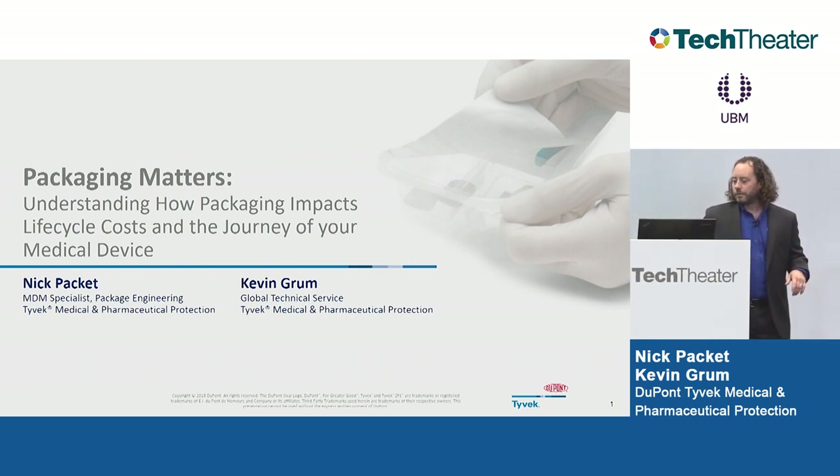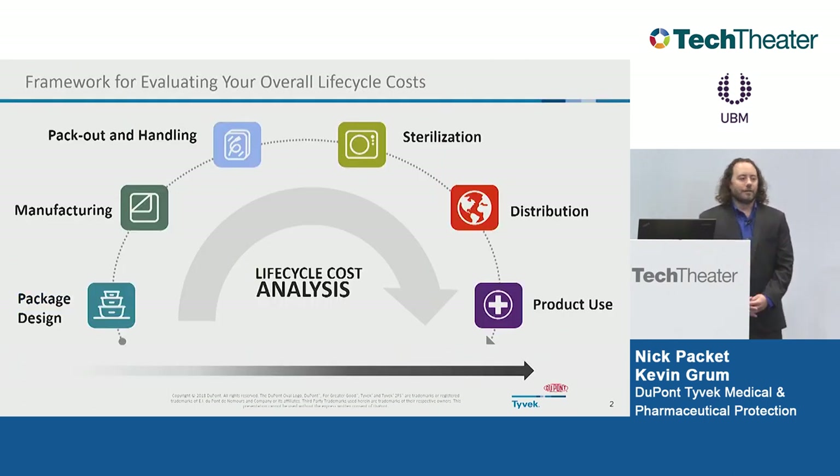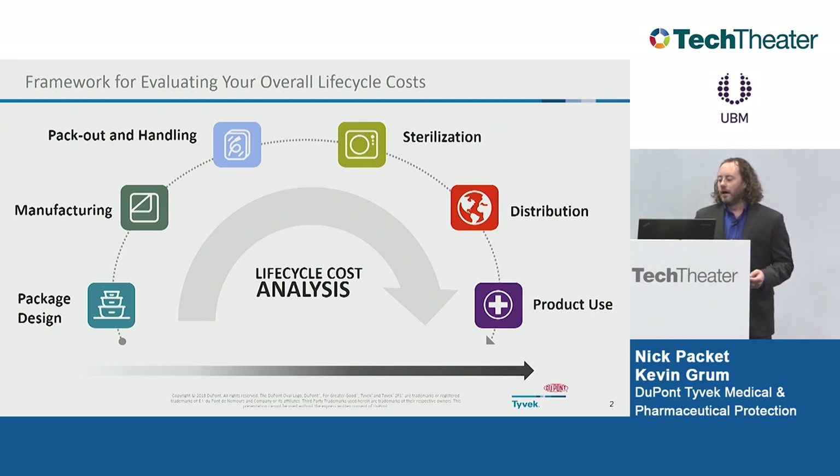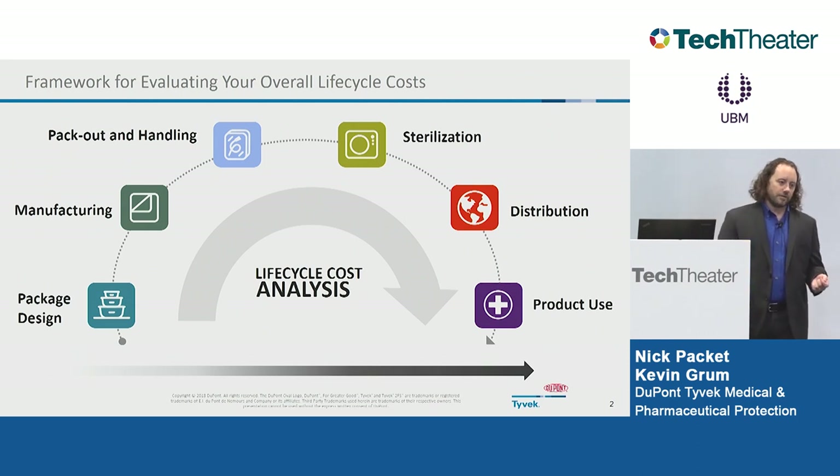We're going to jump right into the lifecycle. What is the framework of the lifecycle of your product and how can you understand it? Simply, it is the steps, operations, and processes that need to happen to bring a product to market and to sell a product. From packaging design all the way through product use, we're going to walk through these different areas and discuss how the decisions you make when it comes to your packaging design are going to influence and impact these downstream operations.